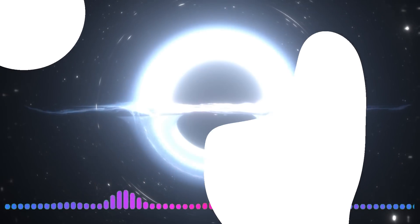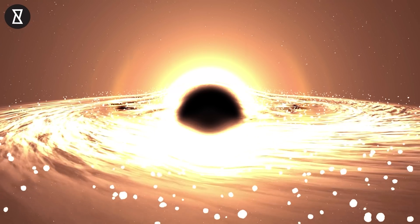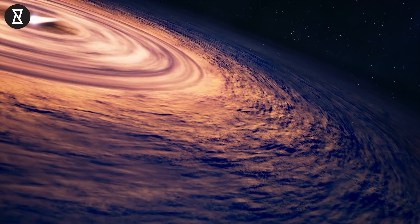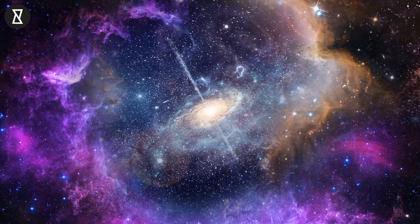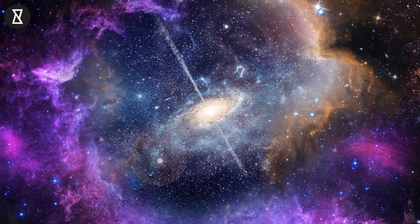A few days ago, NASA released the sound of a black hole, and it was truly majestic. If you haven't heard it yet, don't worry — we have it here for you. But this video isn't just about the black hole — it's about something beautiful.